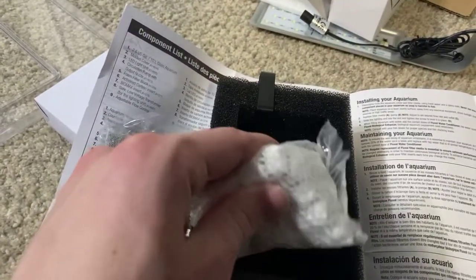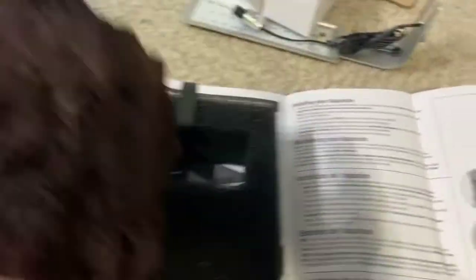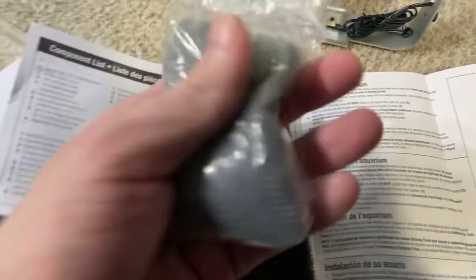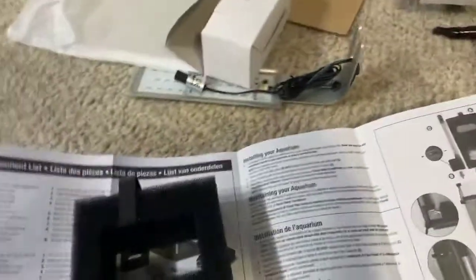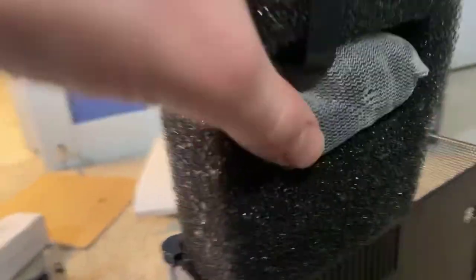This is the foam filtration — it's really porous and sucks up all the bad stuff. And then this is your carbon filtration. So I'm going to rinse all this stuff off and put it into the tank. You just pull it out like this and you've got the foam piece. You'll probably just have to go inside every few months and replace the carbon and those little biomax pieces.